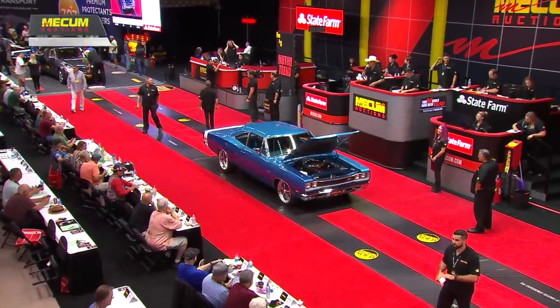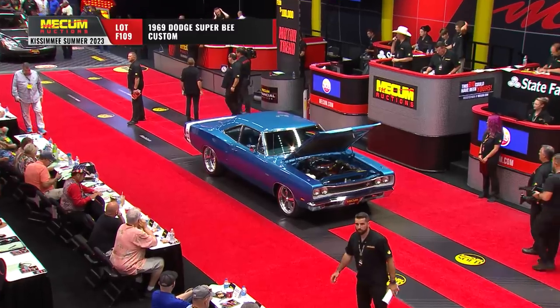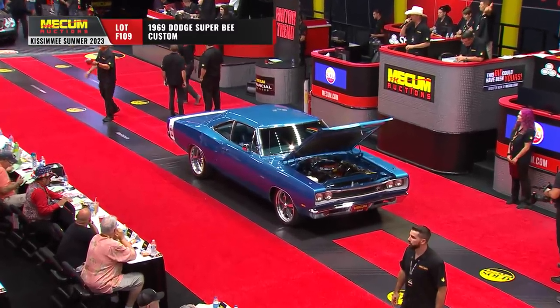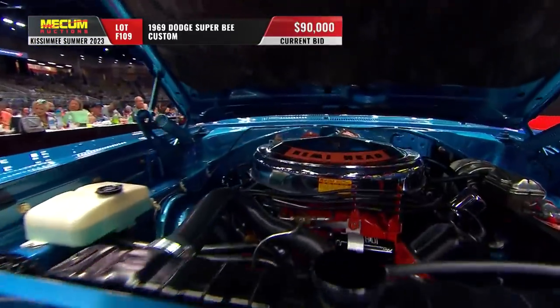Customized Dodge Super Bee from 1969. Let's talk about some of the mods they've done to this car. This is a very heavily modified car — a six-figure-plus build. This is a very serious build.